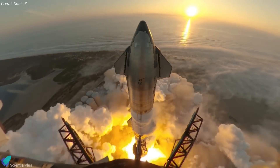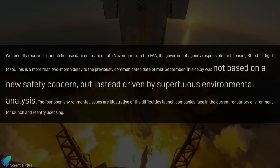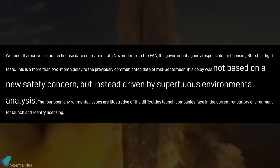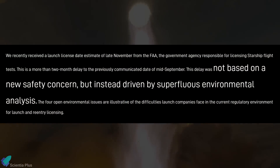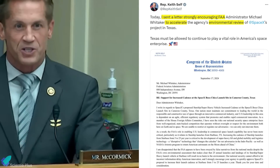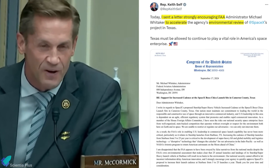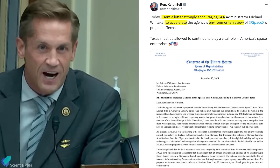SpaceX asserts that they've been ready for the fifth flight since early August, arguing the delay is not due to genuine safety issues but rather what they call unnecessary analysis. In recent weeks, several Congress members have come in support of SpaceX, questioning the FAA's delay in the licensing process and urging the agency to speed up procedures.